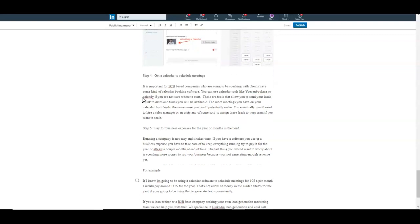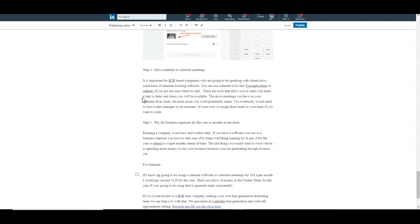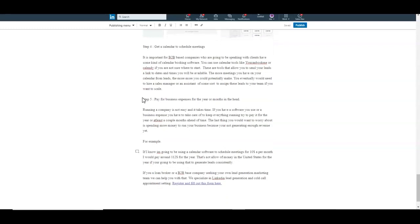Calendly is another really popular and cheap calendar software you can use. The more meetings you have on your calendar from your leads, the more you can potentially make. Eventually you'll need to hire a sales manager or assistant to assign leads to your team as you scale up.